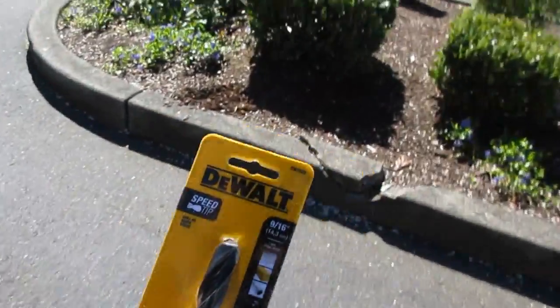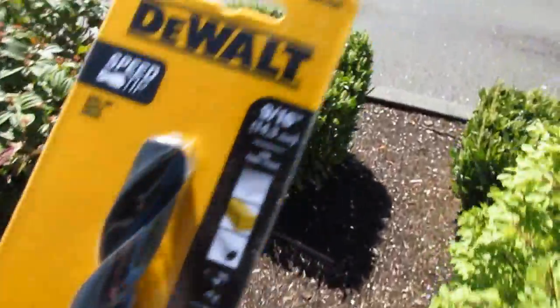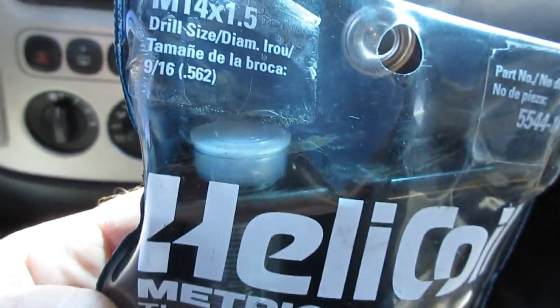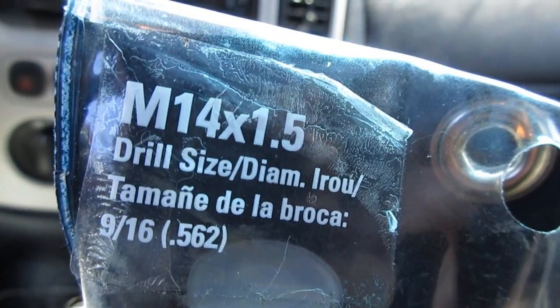Oh my gosh, I found it at Lowe's — they had it! Nine-sixteenths, which is bigger than a half inch. This is the other thing I've been running around trying to find: a helicoil kit, 14 by 1.5. That is not a common size.